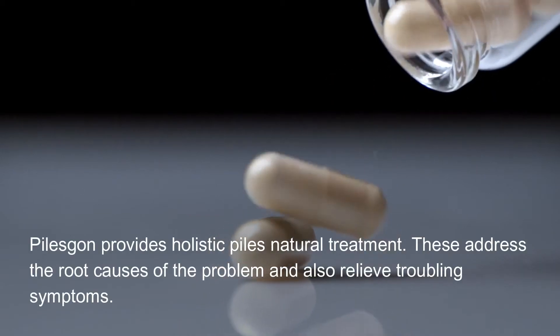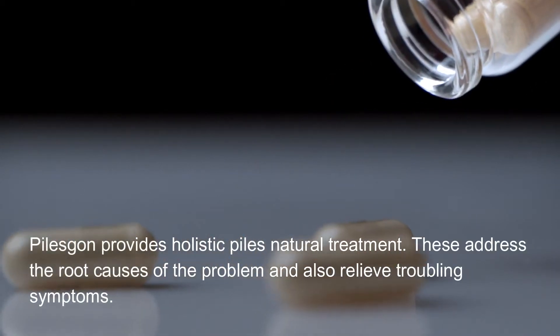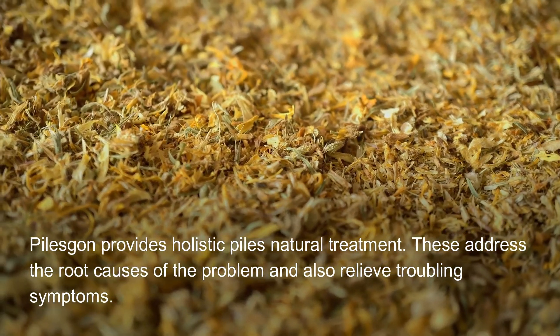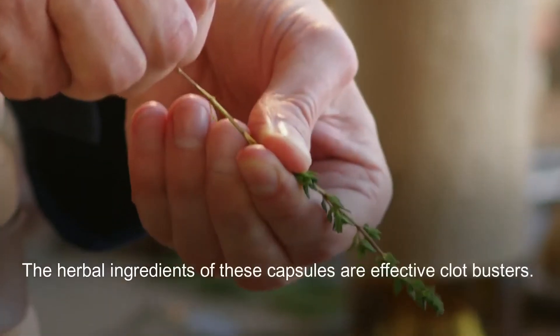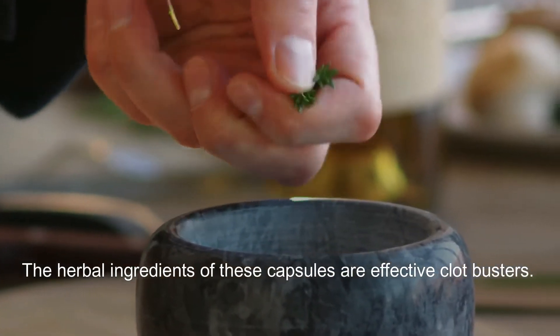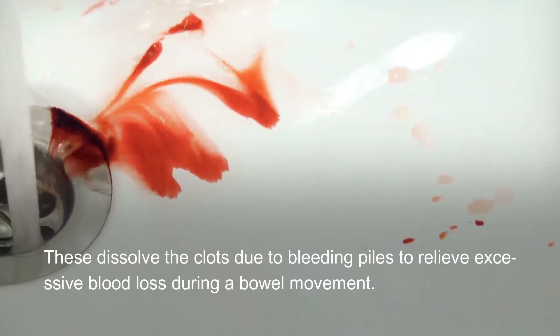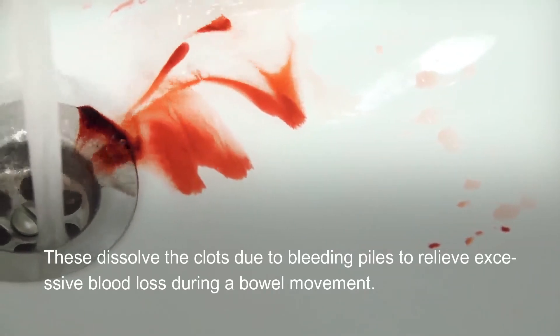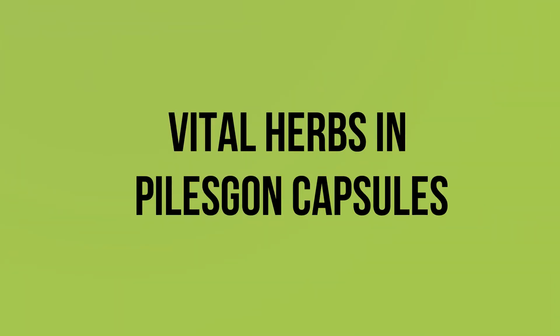Piles Gone provides holistic piles natural treatment. These address the root causes of the problem and also relieve troubling symptoms. The herbal ingredients of these capsules are effective clot busters — they dissolve clots due to bleeding piles to relieve excessive blood loss during a bowel movement.